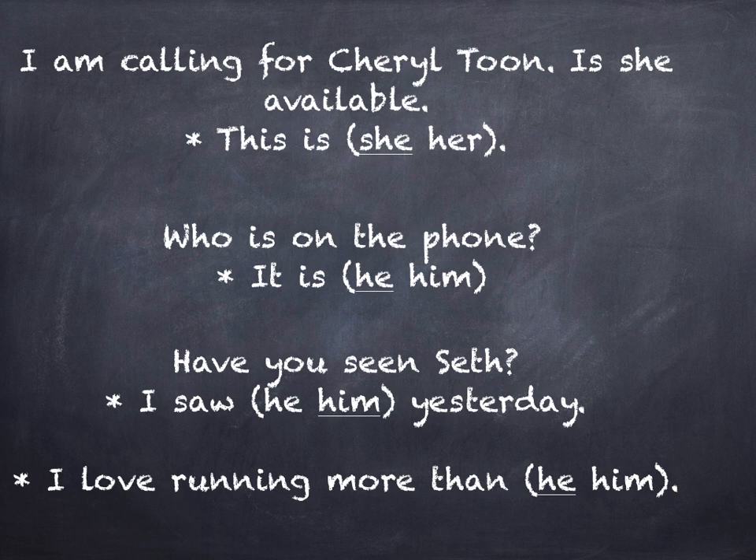Have you seen Seth? I saw him yesterday. 'Saw' is an action verb. Therefore, you need objective case — him. Typically, the pronouns ending with M are the objective case. I love running more than he — and here we have the elliptical sentence. If you read it fully: I love running more than he loves running. 'He' would be the subject of the elliptical clause that's missing. Therefore, you have to use the nominative case he.